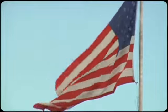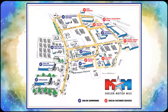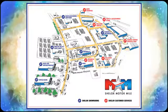So come visit us on the Motor Mile where you're always a name and never a number. Call, click, or stop in. We're conveniently located at 200 Motor Lane in Christiansburg, Virginia.